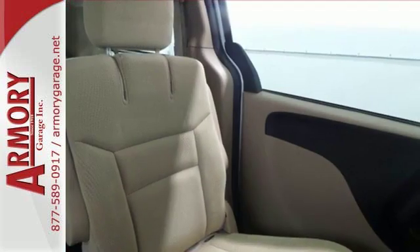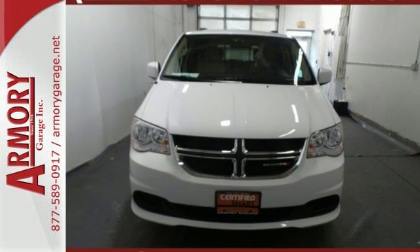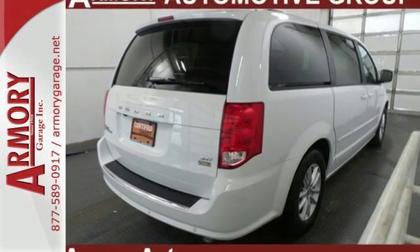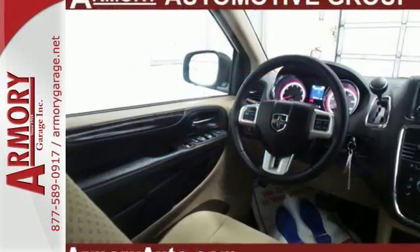The interior works like a Swiss Army knife with multiple uses and configurations for cargo and passengers, thanks in part to stow-and-go seating, and everyone rides comfortably with dual-zone climate control. This Grand Caravan puts everyone's safety at the forefront with supplemental side airbags in all rows.